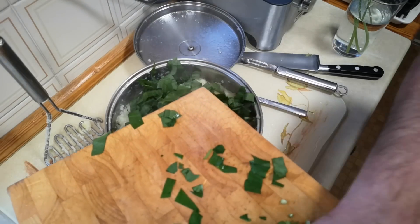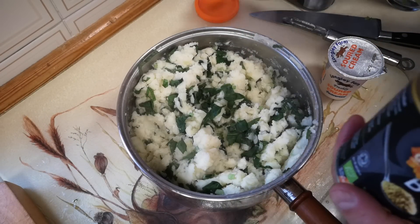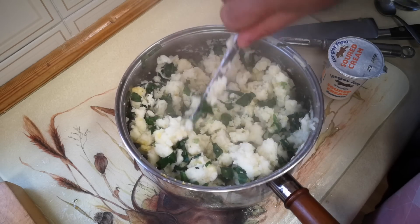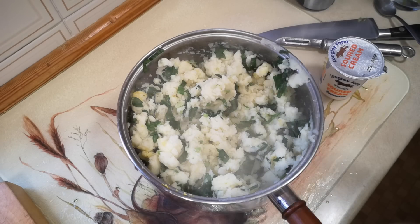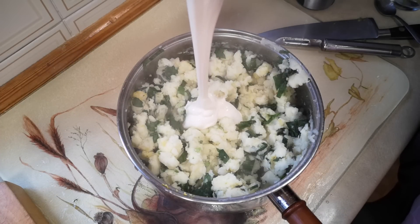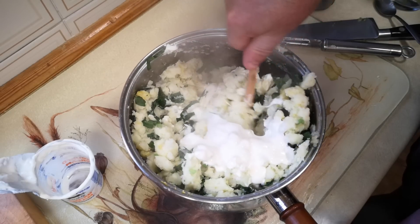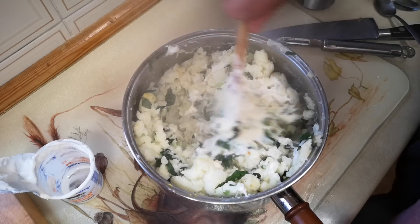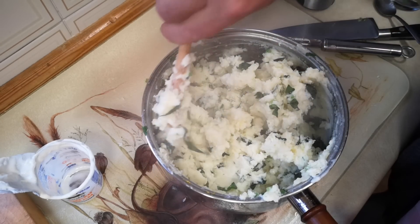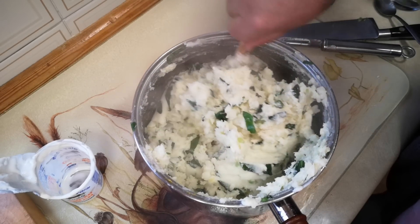The residual heat of the potatoes is going to cook the wild garlic a little bit. Instead of salt, I'm just going to use a little bit of stock powder, which has salt in it but also some other flavours. Can you see how that wild garlic is starting to wilt down? Final ingredient - soured cream - and the whole lot is going to go in there. That's actually a little bit more creamy than I would normally have my mashed potatoes.